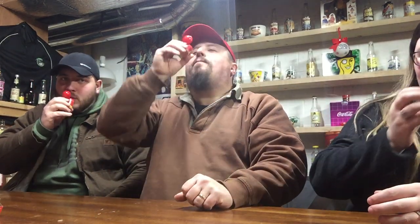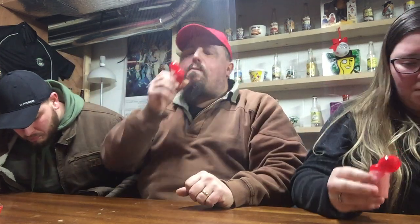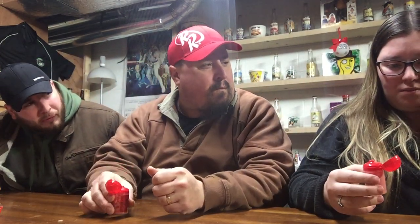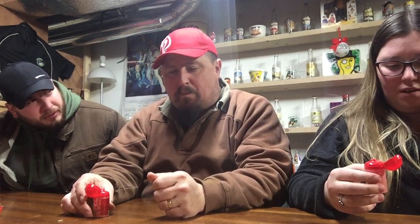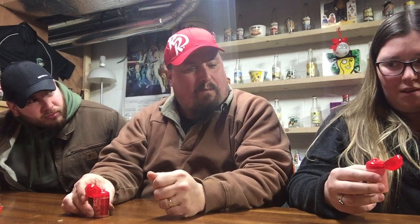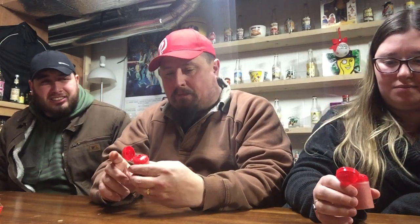Chamoy, you ready? No, it looks and smells spicy. It's not spicy. Oh, it just burnt my nose. Oh, it is salty. It's really salty. I didn't really get much of the salt. A lot of sour. Sour and a little bit of burnt at the end.